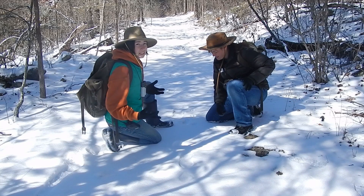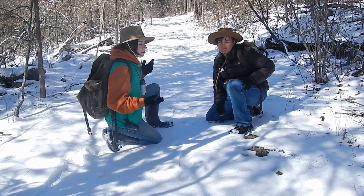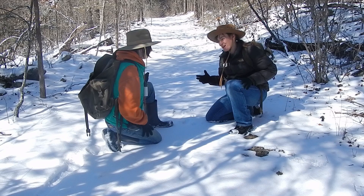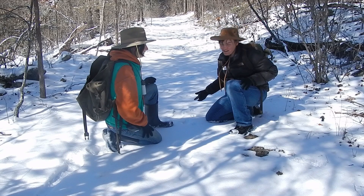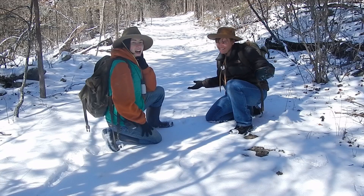Well, according to legend, Bigfoot supposedly eats lots of foods, but he really likes deer. So, you're telling me if we follow these deer prints, we might find Bigfoot eating dinner? I think we should!